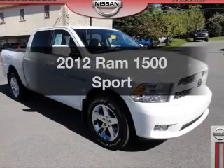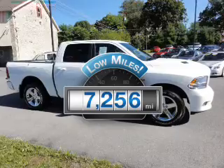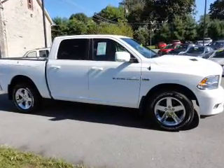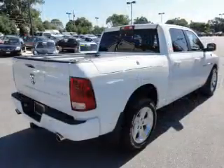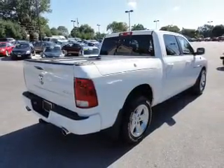Everything you need under one roof with this great vehicle. A low odometer reading makes this vehicle a great value at this price. With a powerful 8-cylinder engine, the powertrain includes 4-wheel drive, connected to a smooth shifting 6-speed automatic transmission.